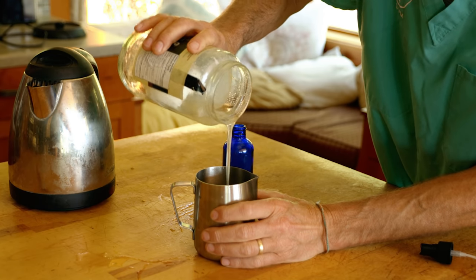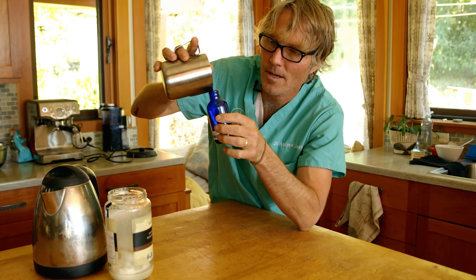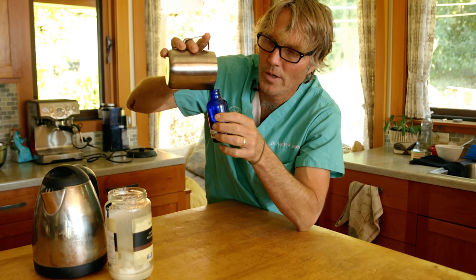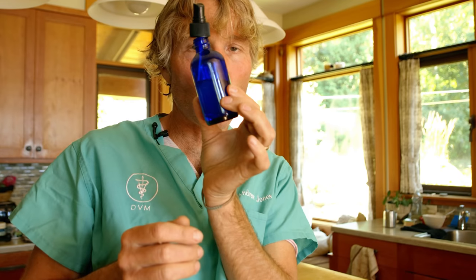Perfect — that coconut oil is melted. Now I've got a handy little spray bottle I picked up from my co-op. Let's get this filled with liquid coconut oil — all those good triglycerides ready to repel insects. We have our coconut oil spray bottle.